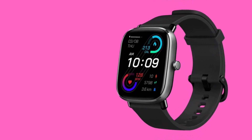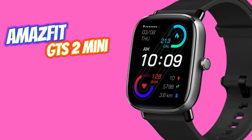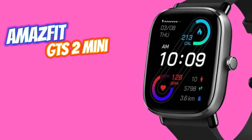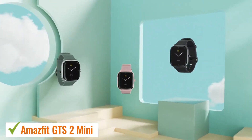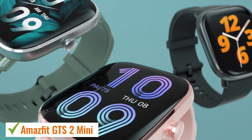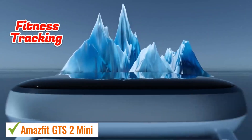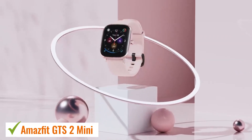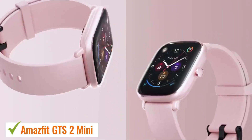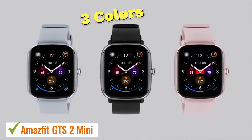For those seeking an affordable, feature-packed smartwatch that excels in ease of use, fitness tracking, and overall performance, the Amazfit GTS 2 Mini emerges as the top choice for most people in 2024. Boasting a sleek and comfortable design, this compact alternative from Amazfit offers a pleasantly crisp and bright screen alongside robust fitness tracking capabilities. Constructed from lightweight plastic, it remains unobtrusive on the wrist over extended wear periods and is available in various colors.